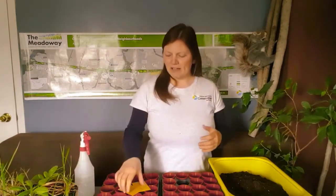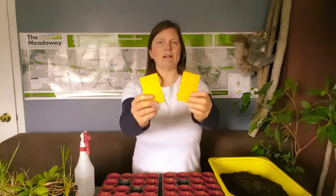What happens is that we actually provide the classes that are taking part with grow kits in the winter — so a tray of pots, soil, a spray bottle, and sometimes grow lights as well.